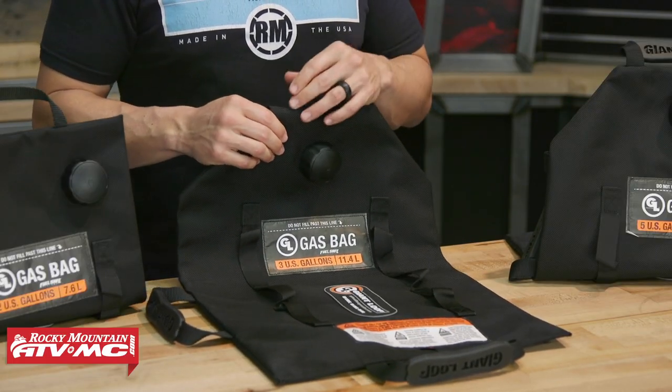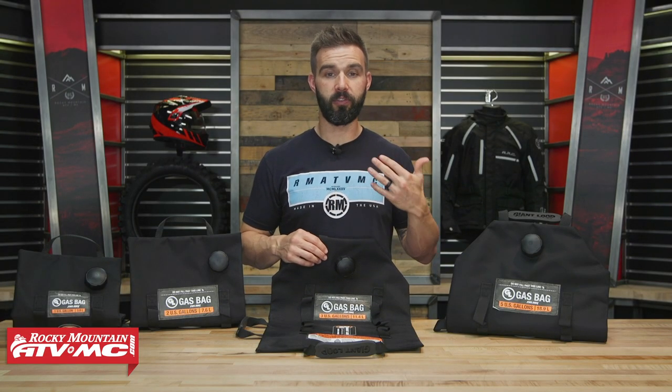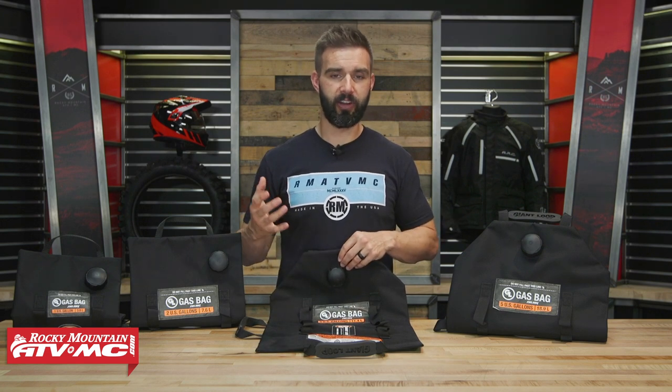What these are designed to do is just get you out of a pinch. You pack them up with you on your ride, and in the event that you need to transport fuel safely, quickly and easily, you bust these out and you can use these to transport your fuel.